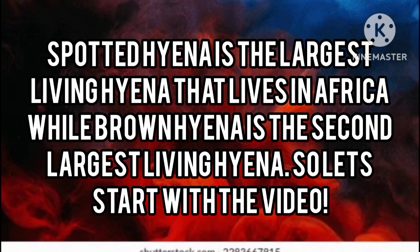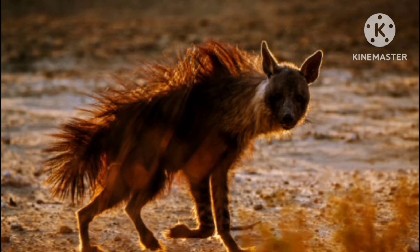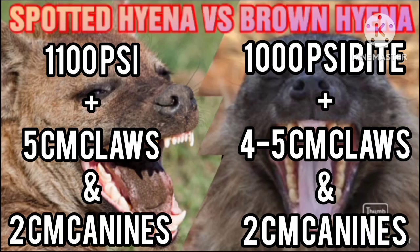Number one: size and weight. The maximum height of an adult brown hyena is 0.8 meters and it has a max length of 1.7 meters, averaging 45 kg and maxing at 72 kg. The maximum height of an adult spotted hyena is 0.92 meters and it has a maximum length of 1.9 meters, averaging 60 kg and maxing at 86 kg.